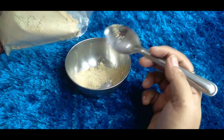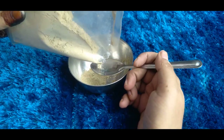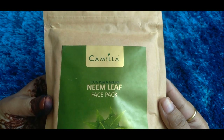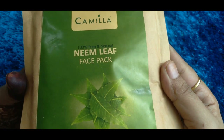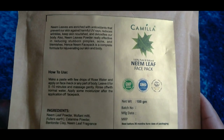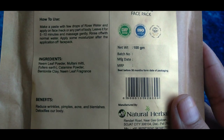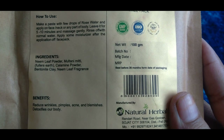Let's take a clean tray. I will use half a teaspoon of neem powder according to your face size. I am using Camilla's neem powder which is 100% pure and natural. This face pack will solve your wrinkles, pimples, acne, and blemishes, and detoxify your skin.